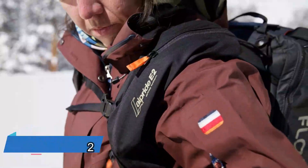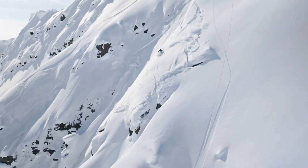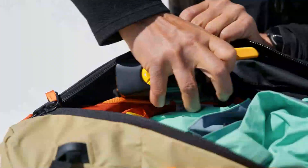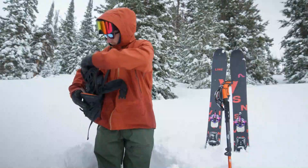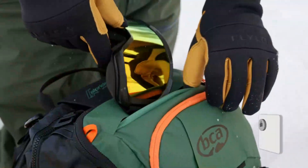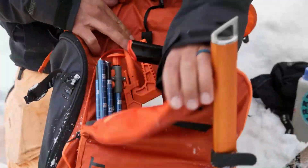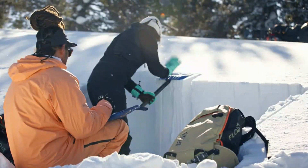Think about shaking a sugar bowl — the big clumps of sugar rise to the top. The BCA Float E2 avalanche control backpacks work a bit like that. They have an air cushion built in to make sure that people wearing them end up either on the surface or very close to it during an avalanche. The smallest one, the BCA Float E225, weighs only 2.7 kilograms including the cushion. It has features for skis and snowboards and even has a radio built in. You can buy this backpack for $1,200.